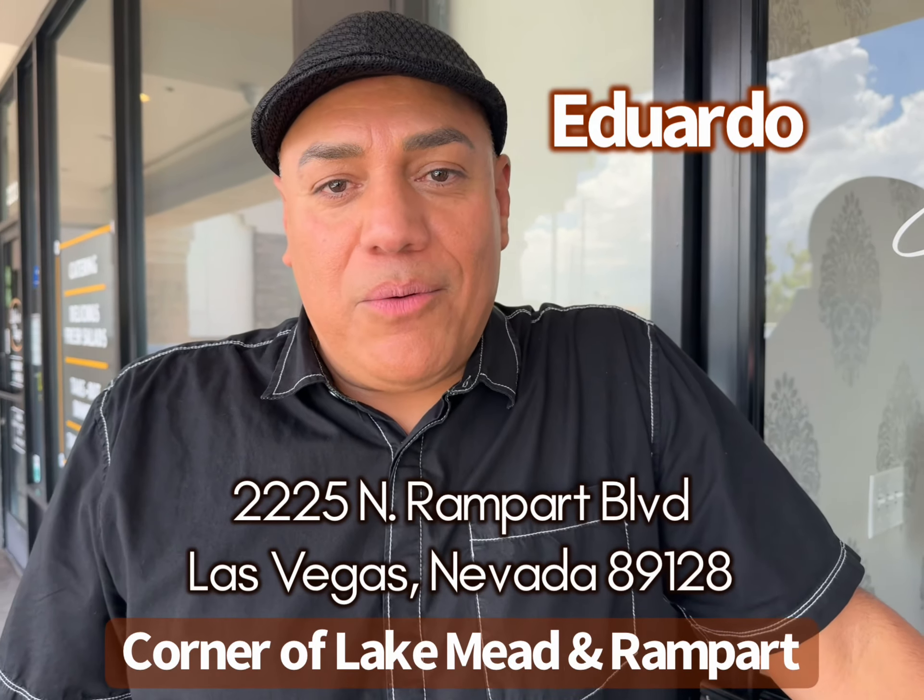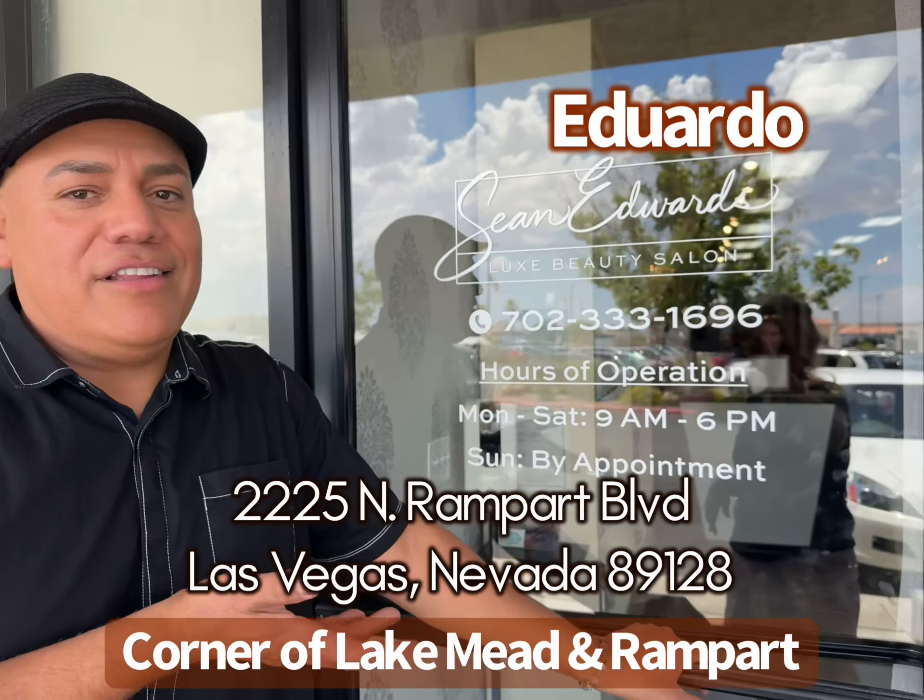Hi, my name is Eduardo. Welcome to Shawn Edwards Lux Beauty Salon. Come on in.